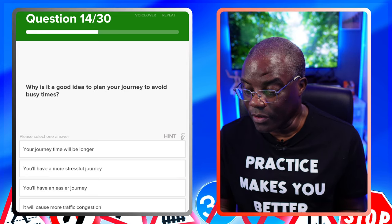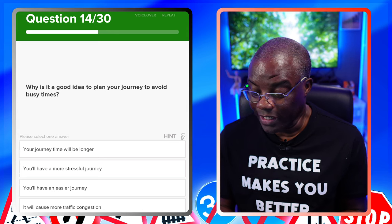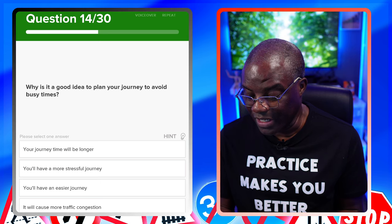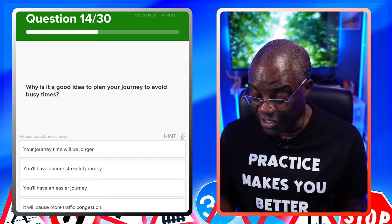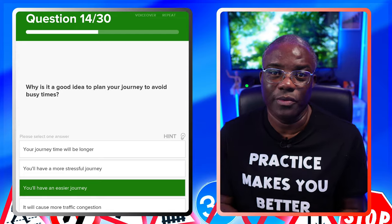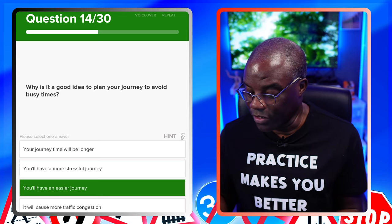Why is it a good idea to plan your journey to avoid busy times? Your journey will be longer? No. You'll have a more stressful journey? No. You'll have an easier journey? Yes — because you've planned it, you know where you're going, you know where the hazards are and what the traffic's like. It will cause more traffic congestion? No.